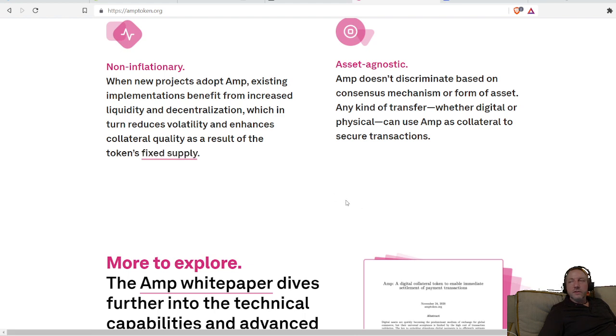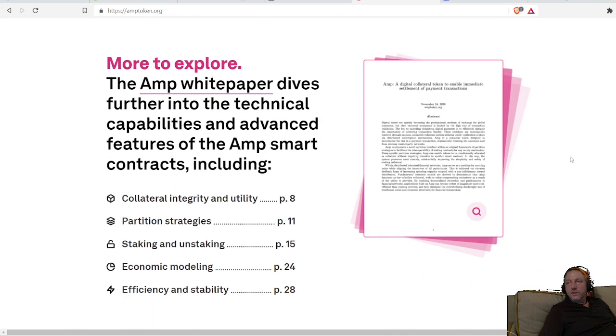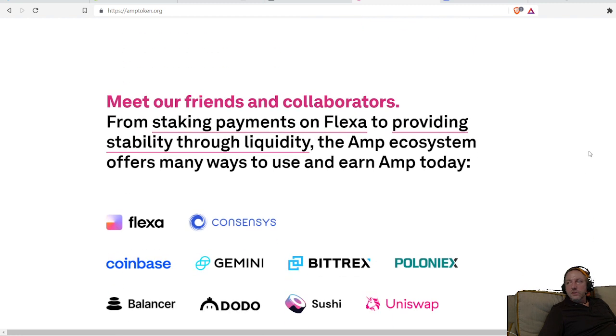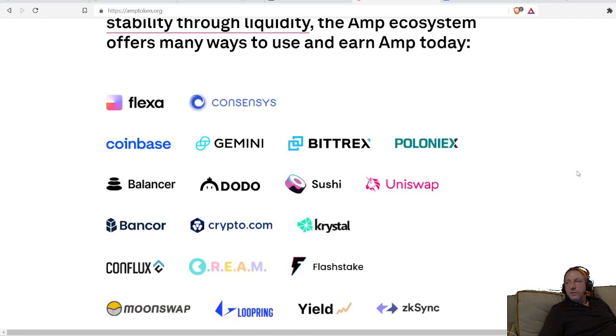Fixed supply is definitely a plus in my book. When you have something open-ended, like Ethereum for example — everybody's big on ETH, maybe it's the new internet, who knows — but there's no cap to it. There are a number of projects with no cap, and it doesn't make sense to me to trade one fiat currency for an open-ended second fiat currency, which in many cases is what we're actually doing.